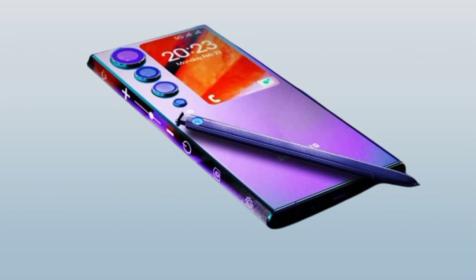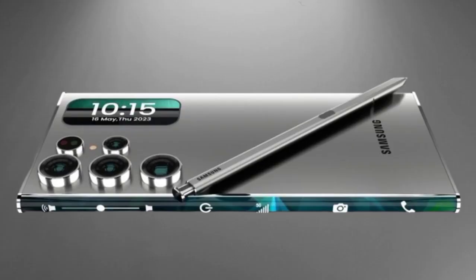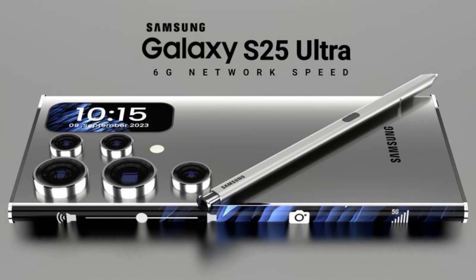The all-new S25 Ultra — the smartphone that has been taken to the next level with upgraded features that will blow your mind. First up, let's talk about the stunning new display. The S25 Ultra now boasts a larger edge-to-edge Super AMOLED screen that provides a more immersive viewing experience than ever before.